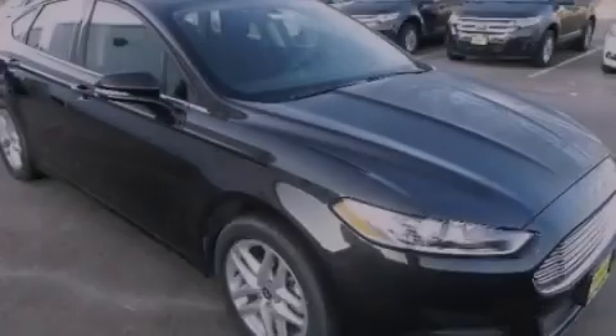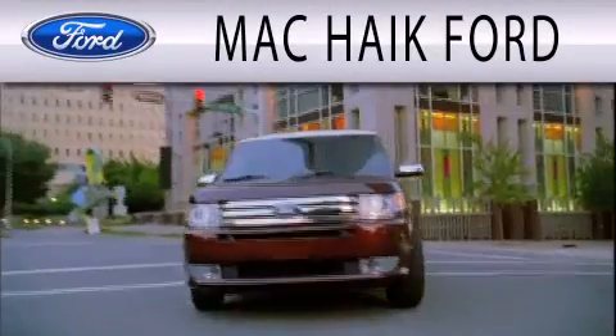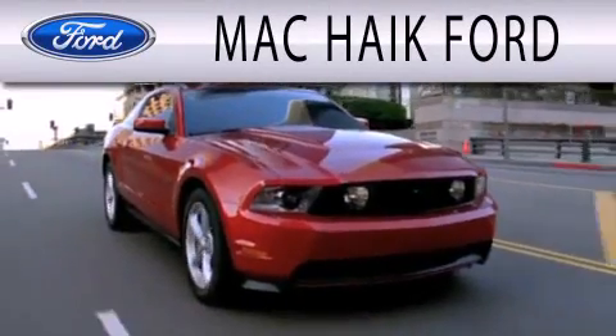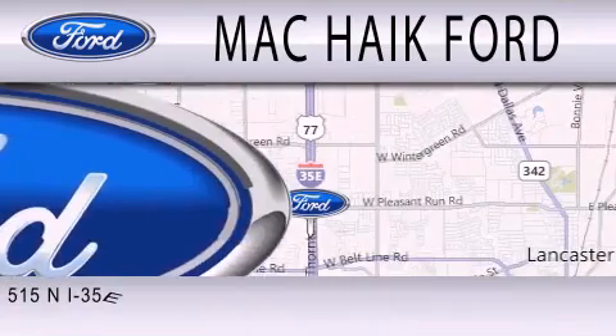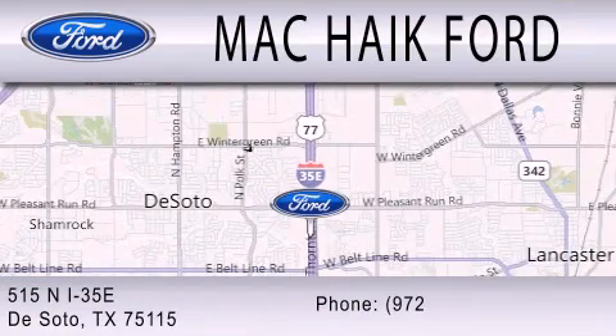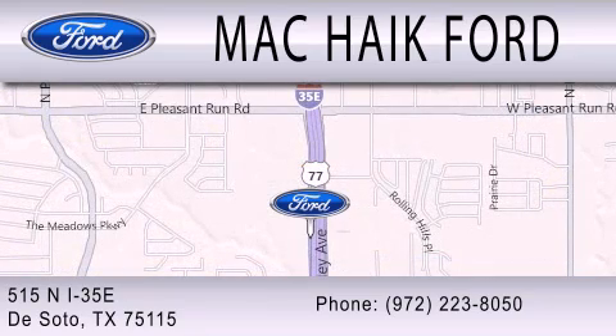Stop by today and test drive this automobile for yourself. Mack Hike Ford is dedicated to doing everything possible to ensure that the experience you have of selecting your next vehicle is as pleasant as possible. We're located at 515 North Interstate 35 East in DeSoto. I'll see you next time.